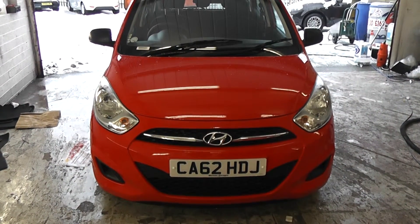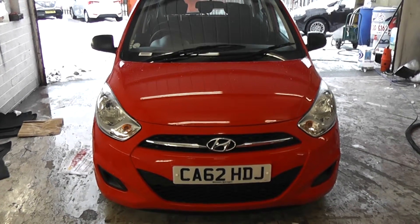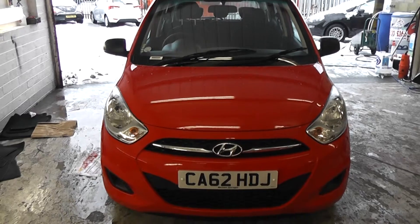Welcome to Wessex Garages Cardiff. Here we have a Hyundai i10 in red. This car is on a 62 plate and is a pre-registered car with delivery mileage only.